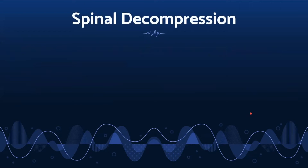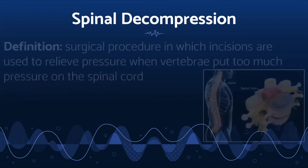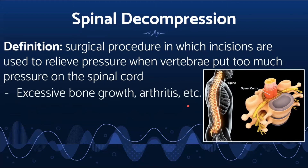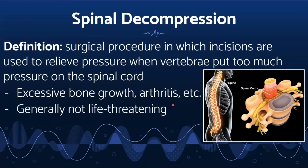Spinal decompression is a surgery that relieves pressure on the spinal cord through incisions to the vertebrae — the small bones that make up the backbone — when they put too much pressure on the spinal cord. Pressure on the spinal cord occurs due to bone spurs, which is excessive bone growth, arthritis, or other bone problems. Spinal decompression is usually not life-threatening, though it can cause pain and numbness in the legs. Risk for spinal decompression surgery increases with age due to spinal degeneration, which may lead to spinal stenosis, a common condition among the elderly.